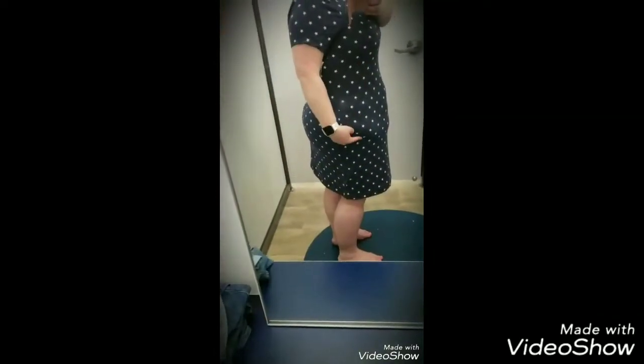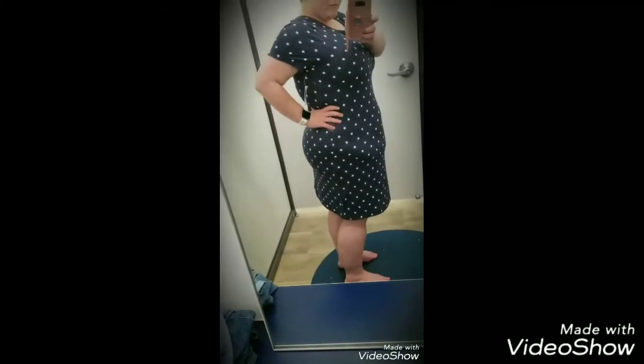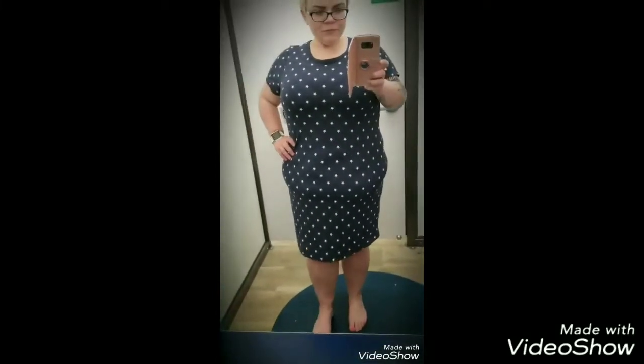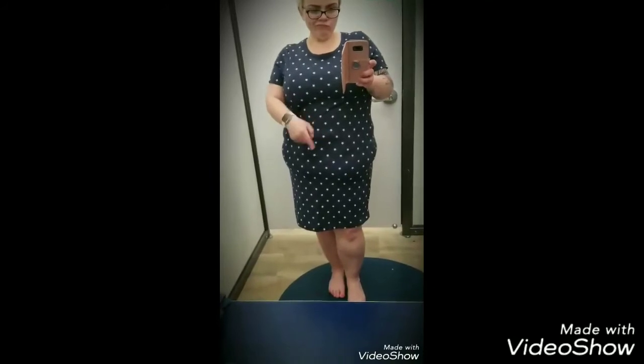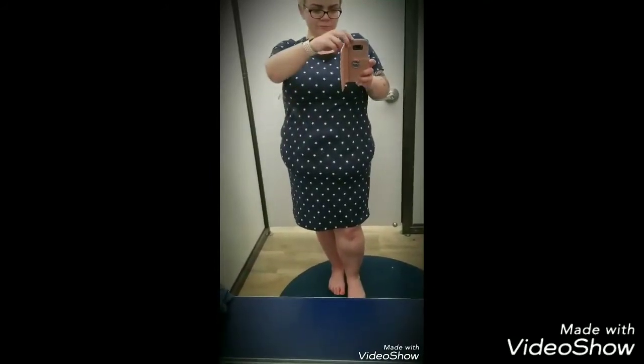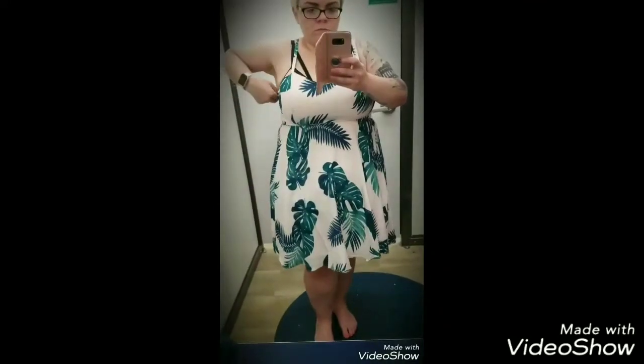Now, some of you are comfortable showing your visible belly outline — I am not. Did not like it in this dress. The dress was super cute, very Fourth of July-ish, it has stars on it. This was a large; I probably could have gone with an extra large, but it's way too bodycon. Don't like the VBO. I'll say no to this one as well.